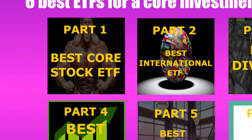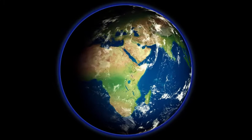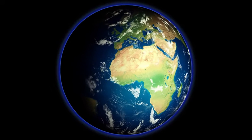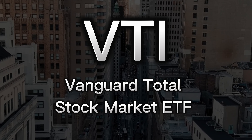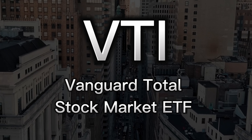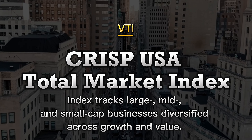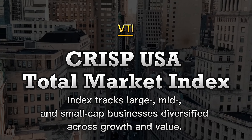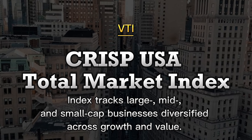Let's start with number one: having a core ETF. This ETF will make up the bulk of your investment portfolio, so we don't want it to focus on a niche industry, but on something as a whole. Our core pick is VTI, the Vanguard Total Stock Market ETF. As the core of your portfolio, I want this to be as broad as possible, and it does so by tracking the CRSP USA Total Market Index, which tracks large, mid, and small cap businesses diversified across growth and value. This ETF is a one-size-fits-all and is very low cost.